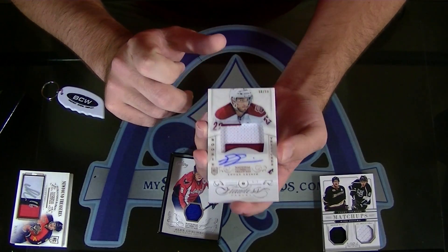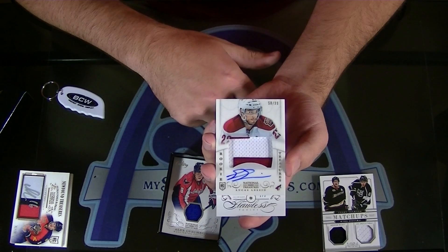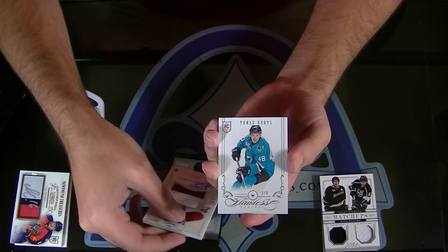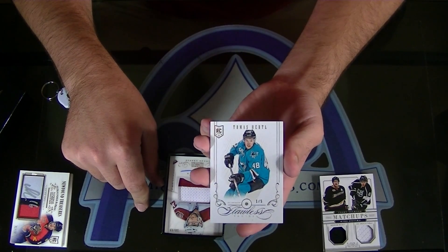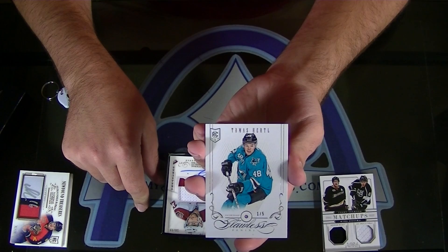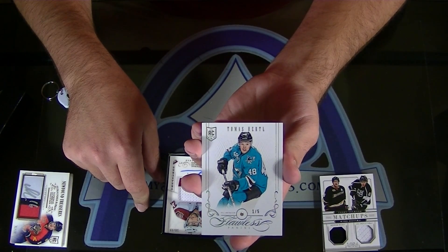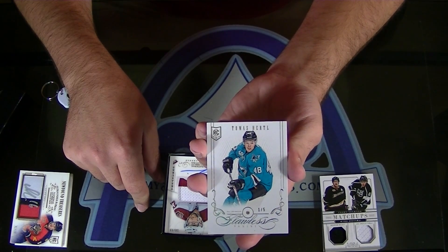Flawless, numbered one of five for the San Jose Sharks — Tomas Hertl Jumbo Rookie Flawless Diamond, one of five. Tomas Hertl Jumbo. Hope you didn't pass out on that one. Jumbo, 16-19.